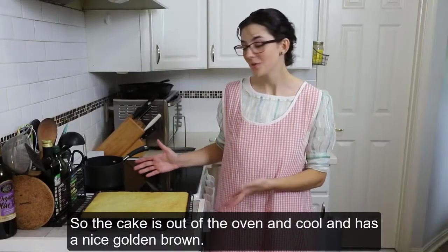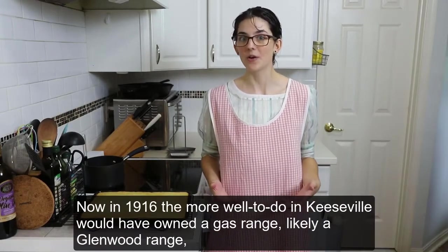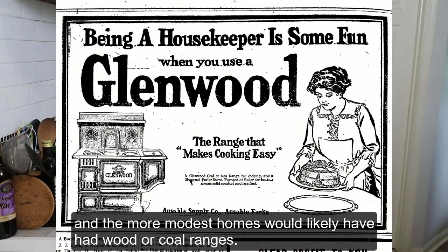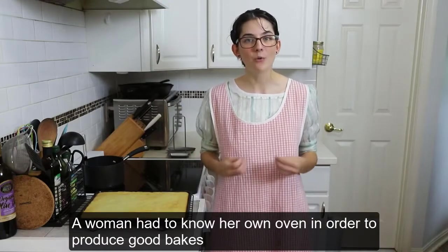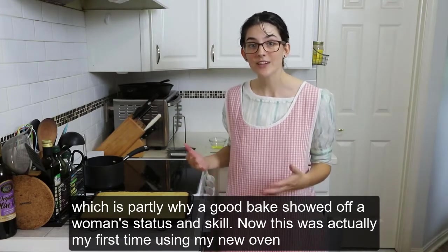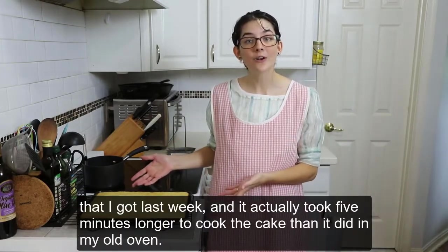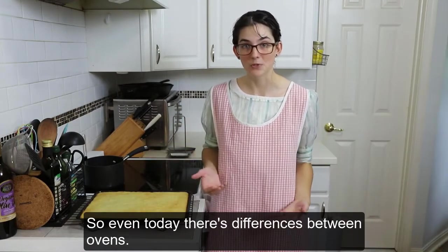The cake is out of the oven and cool — it has a nice golden brown. Now in 1916, the more well-to-do in Keeseville would have owned a gas range, likely a Glenwood range, while more modest homes would have had wood or coal ranges. Gas had the advantage of better temperature control, but temperatures still varied between ovens. A woman had to know her own oven in order to produce good bakes, which is partly why a good bake showed off a woman's status and skill. This was actually my first time using my new oven, and it took five minutes longer to cook than it did in my old oven — so even today, there are differences between ovens.